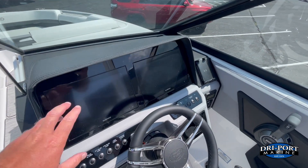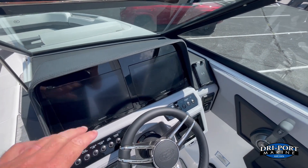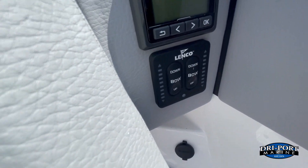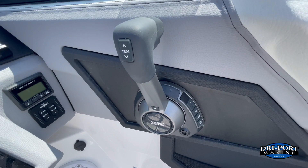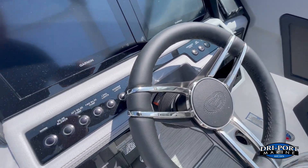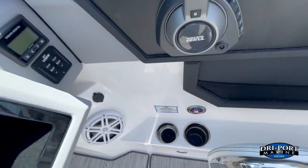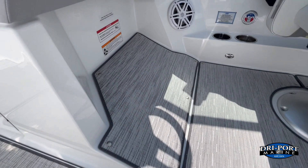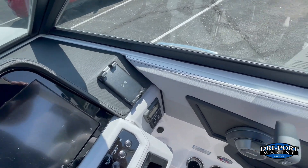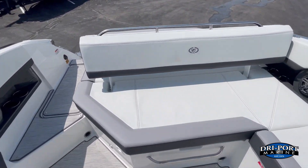We didn't have it fired up, but we upgraded the screens to the 10-inch Garmins versus the standard 7-inch — mapping, gauge information, and lighting controls are all in there. Upgraded to the wireless cell phone charger and the trim tabs. Standard on the R8 is the digital throttle shift with trim assist from Volvo Cruise. Nice Cobalt steering wheel, Fusion stereo system with AM/FM and Bluetooth. The driver also gets two cup holder sizes and an angled footrest — the ergonomics are really nice. The bolster seat lets you stand and drive or sit and drive, and it flips up and down.